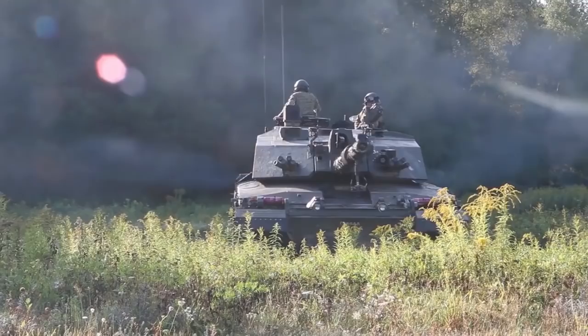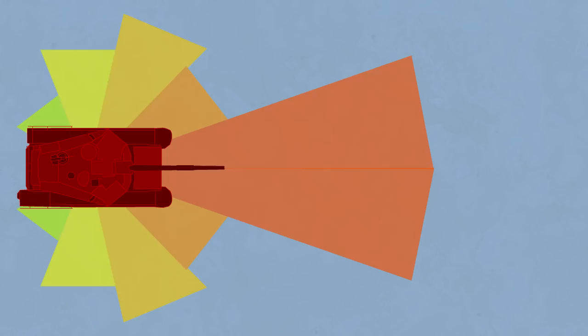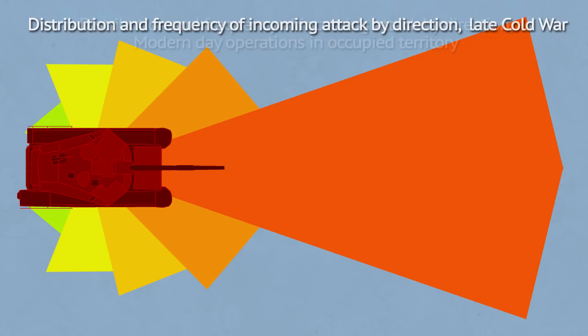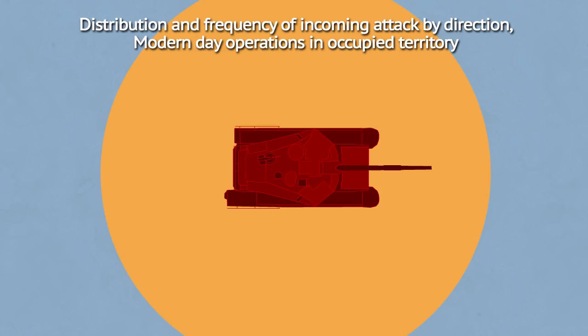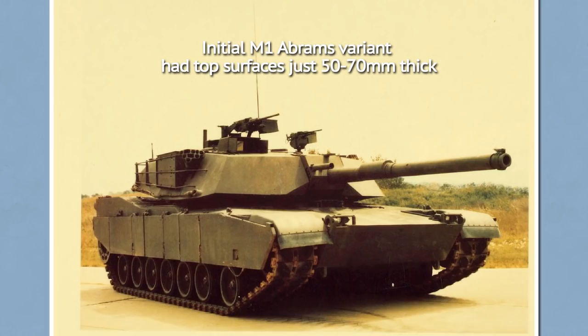Tanks are designed with the idea that they will be able to present their frontal side to the enemy. Today, demands of urban warfare have also made the sides well protected. Though that protection is usually reserved against shaped charges and is often in add-on form, its extra weight would be a burden in tank-on-tank battles. Modern top-attack missiles have also made roof protection more important. The Israeli Merkava IV is a good example of an all-around armored tank, at some expense of frontal protection, all stemming from Israeli needs and perceived threats.